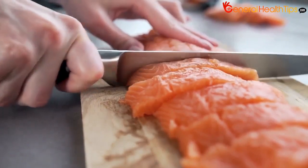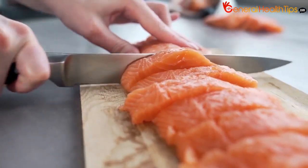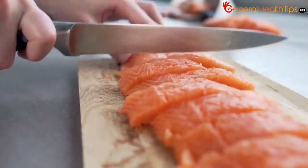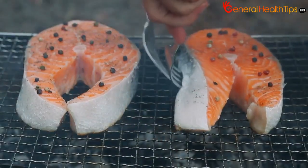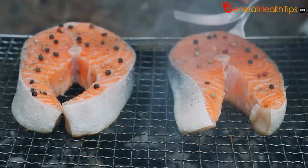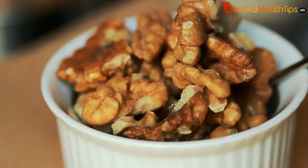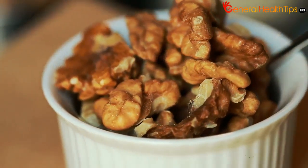The trick to finding lots of omega-3 foods during pregnancy is concentrating on the right sources and avoiding sources with high mercury contents. Here is a list of fish high in omega-3 fatty acids which are low in mercury and totally safe to eat while pregnant.